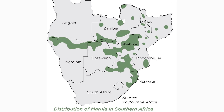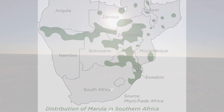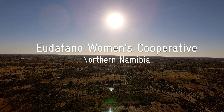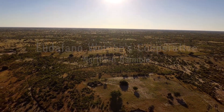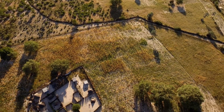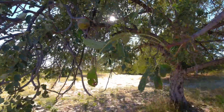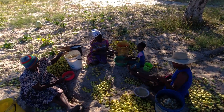The marula tree, present in many southern African countries, is a good example of the potential of biodiversity-based products. Here, in the Eodafano Women's Cooperative in northern Namibia, marula is still harvested the traditional way. Apart from being used as food and juice, the kernels are processed to extract valuable oil.